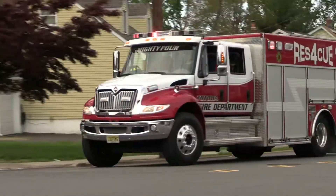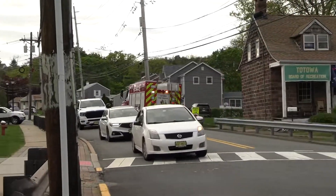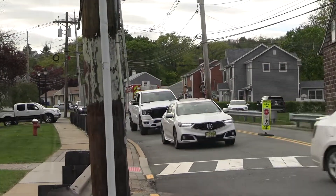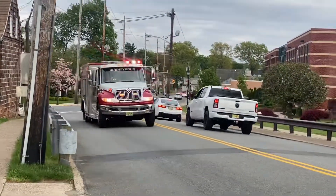We're going to stop. No! Rescue is here. No! No! No! No!